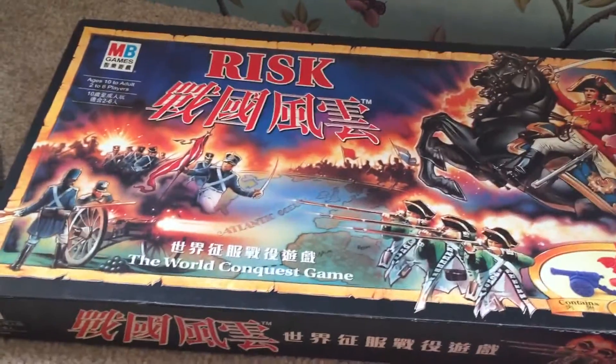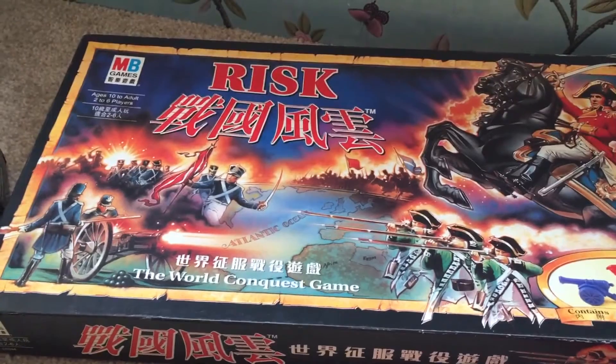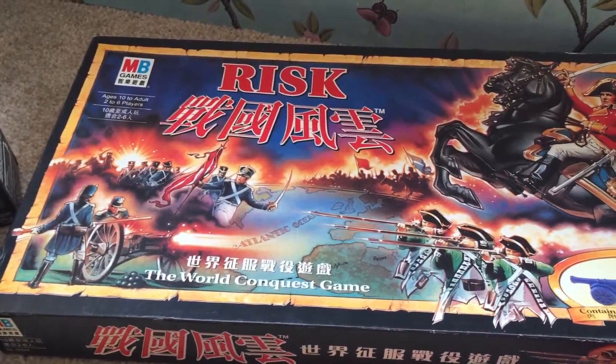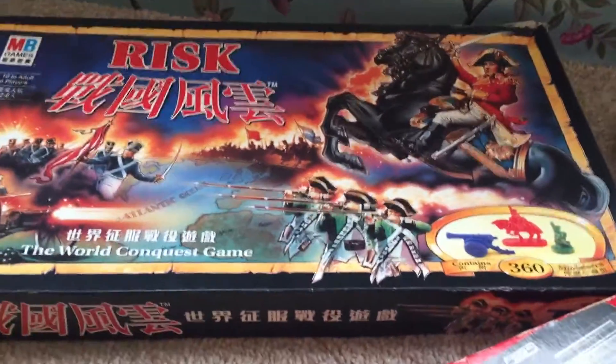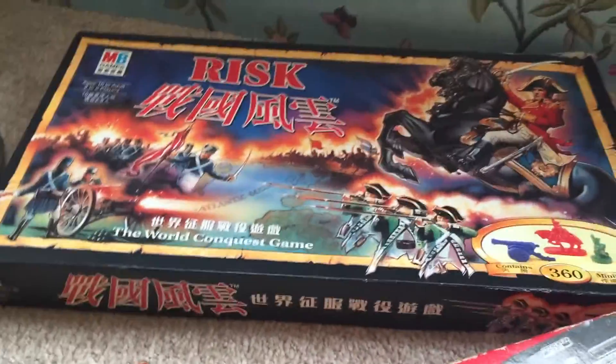This RISK board game — I don't know if that's Chinese or Japanese, I'm not sure. I'm going to have to do a bit of research. I paid £1.50 for that, so we'll just see how we get on with that one.